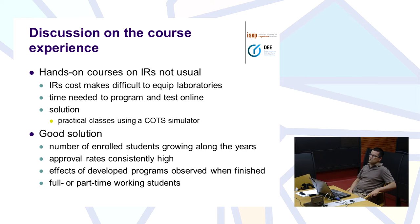We have seen that the number of enrolled students is growing and the approval rates are consistently high. Another advantage is that the effects of developed programs are observed as the students develop them in the simulator, so if they make any mistake they see it immediately. This also has another advantage here at ISEP, because we have lots of students that are part-time or full-time working students, so sometimes they don't come to classes. But since they have the simulator on their own laptop, they can develop their programs at home, at night, at weekends, and then they just come here to the laboratory to test the programs. Near the end of the semester we also have laboratories open two or more days besides the regular classes, just for them to test the programs.